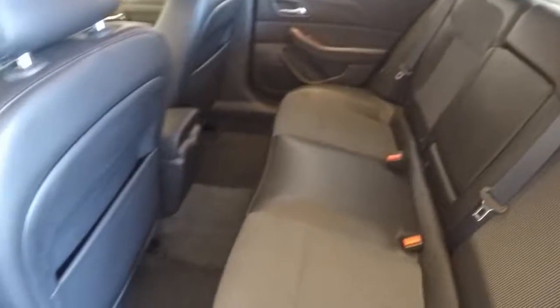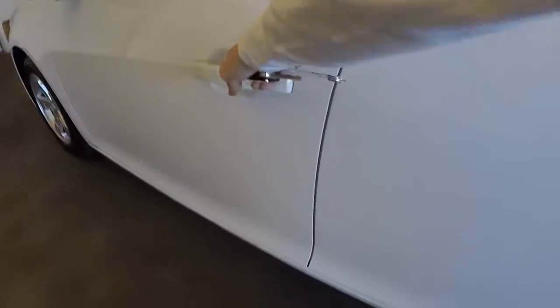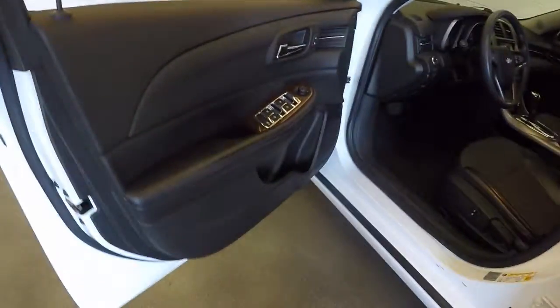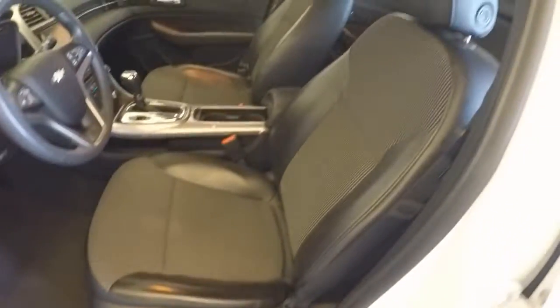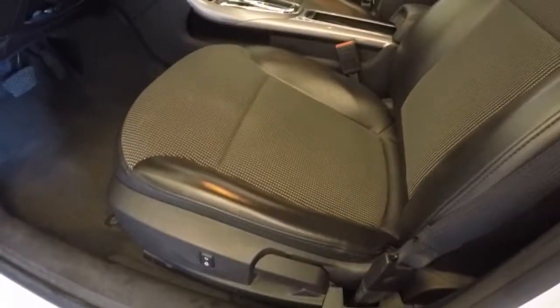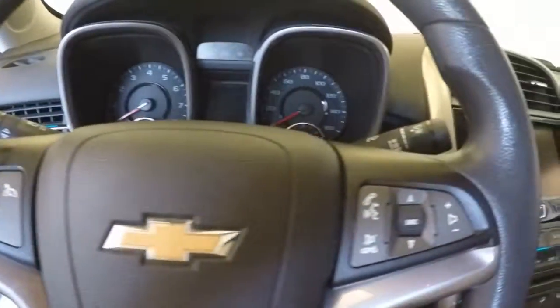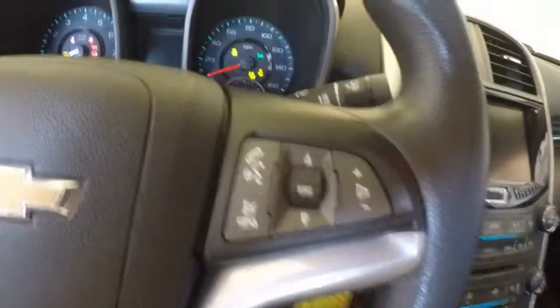Inside here, nice interior, plenty of leg room, great condition. The controls on the door. It's a mostly manual seat with one button for the power option. Cruise control, stereo and Bluetooth buttons.